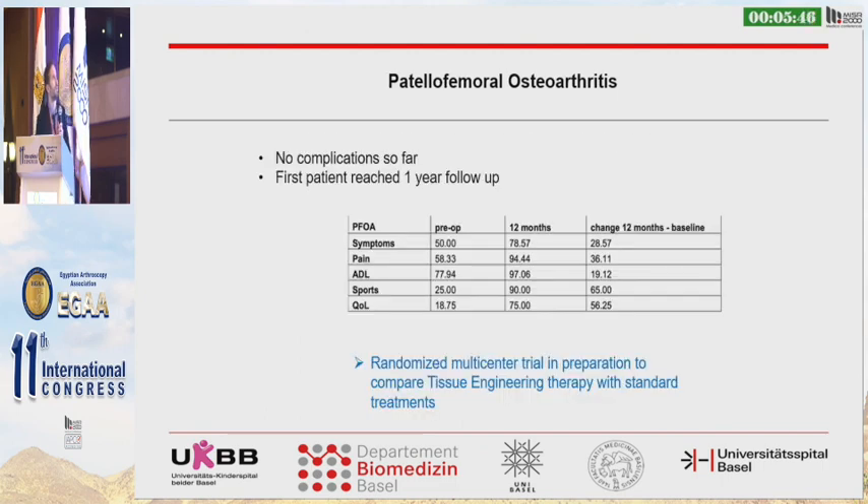We have now treated four patients so far with no complications, though it is still early. The first patient has reached one-year follow-up with very nice clinical benefit, as shown by the KOOS score increasing to an excellent clinical outcome after one year. We need to confirm these early observations in a larger, higher-quality trial, and we are right now preparing a randomized multicenter trial to compare this tissue engineering approach with standard treatments such as conservative treatment, prosthesis, or other cartilage repair techniques.